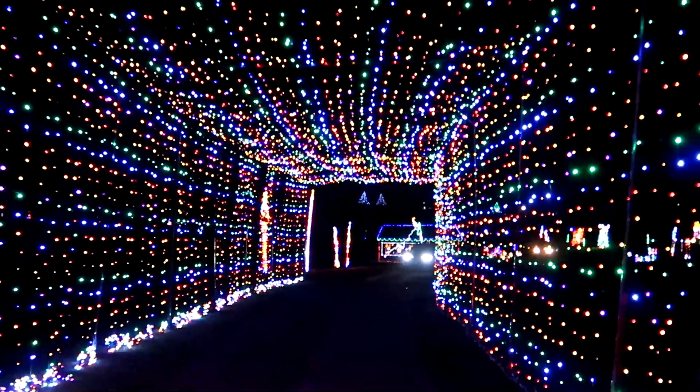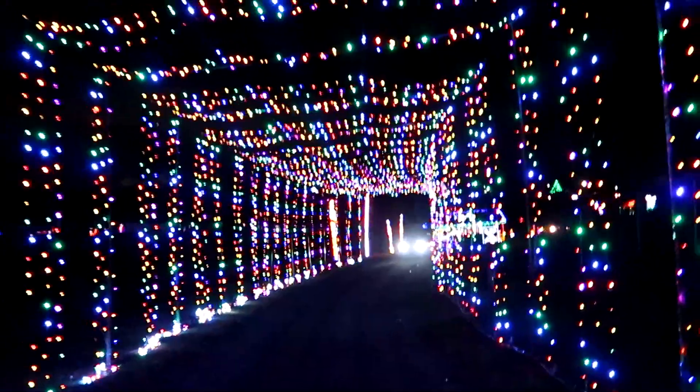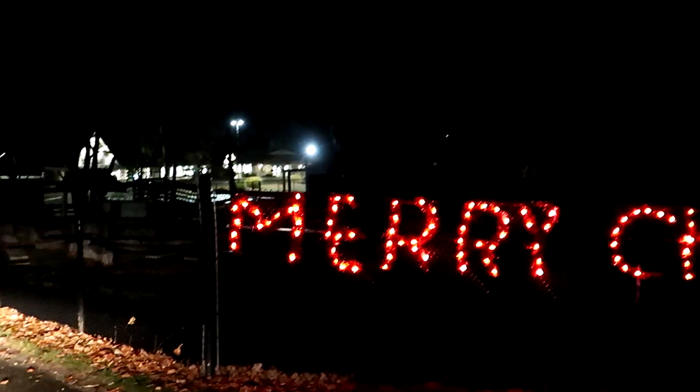It actually looks better when you look behind you because your headlights aren't in the way — it's just total Christmas light immersion. Merry Christmas! We just finished the Gift of Lights and it was really cool — so pretty.